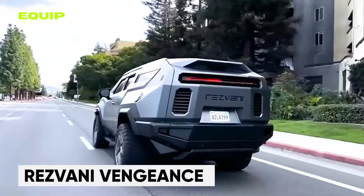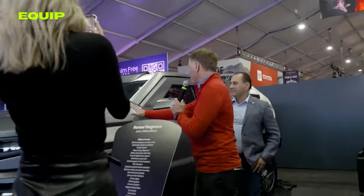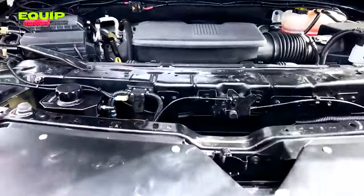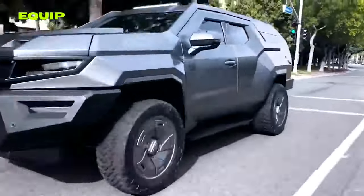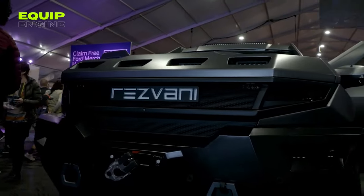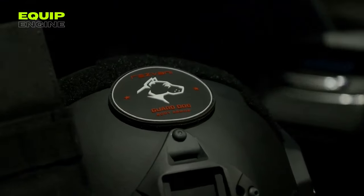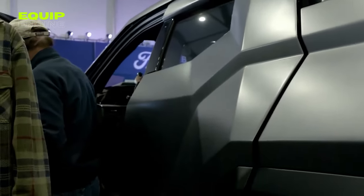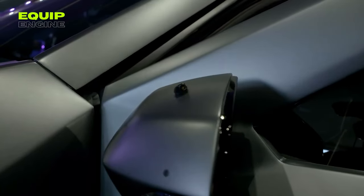Unveiled in 2022, the Resvani Vengeance is a head-turning SUV inspired by video games. Based on the Cadillac Escalade, it offers a unique blend of off-road prowess and luxurious comfort. Boasting 35-inch tires and customizable interiors, the Vengeance can conquer any terrain while seating eight passengers in style. Packed with advanced features like a head-up display and collision detection, this American-made beast starts at $285,000 and reaches up to $782,250 depending on customization.